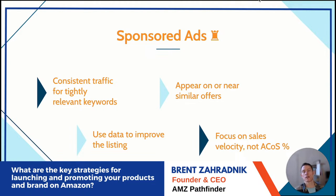Maybe the most important thing: focus on sales velocity, not ACoS. As long as you're not losing thousands of dollars a day, it's okay. Set aside a portion of your budget specifically for advertising on Amazon to drive sales velocity and consistency. Profitability is a goal for later — it may take several months.